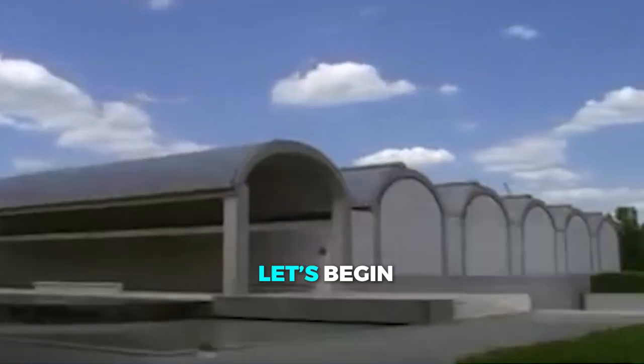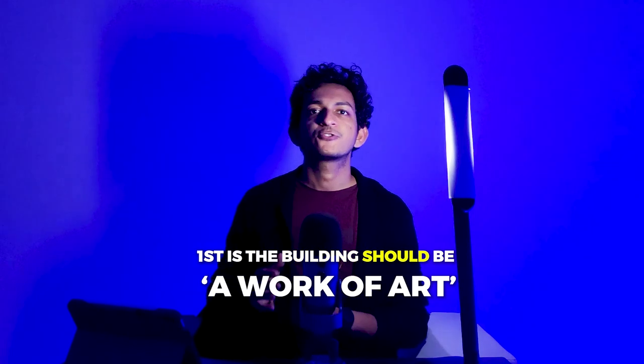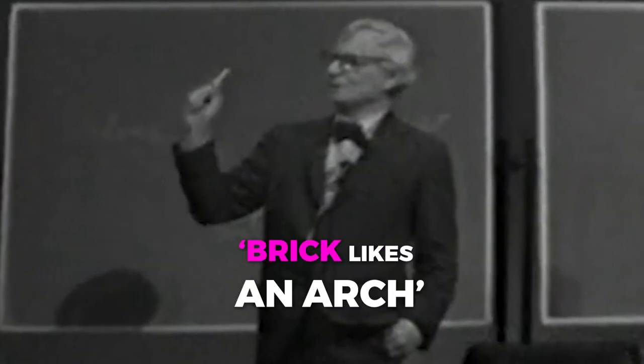Without any further ado, let's begin. The project had two foundational demands to be fulfilled: first, the building should be a work of art; second, daylight should play a vital role in it. As we all know, brick likes an arch.